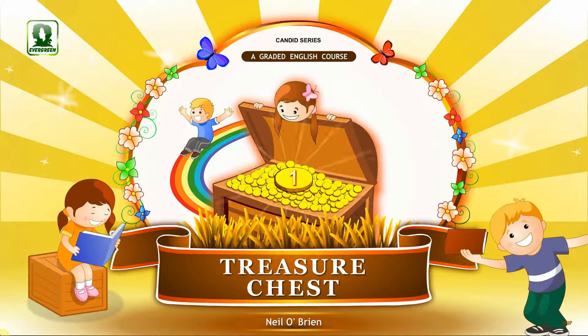Evergreen Candid Series. A Graded English Course. Treasure Chest, Book 1. Author: Neil O'Brien.